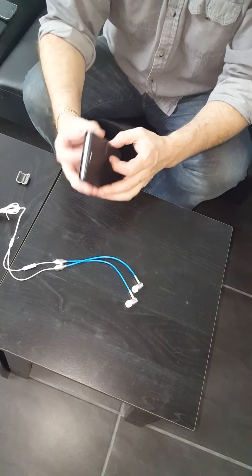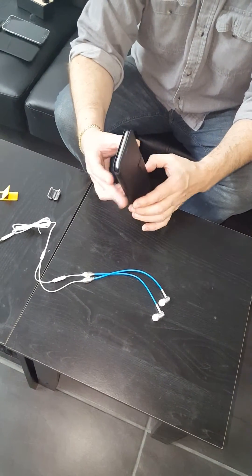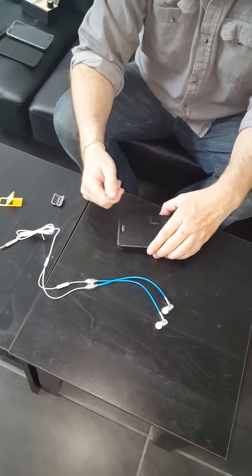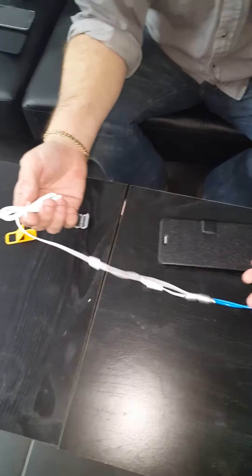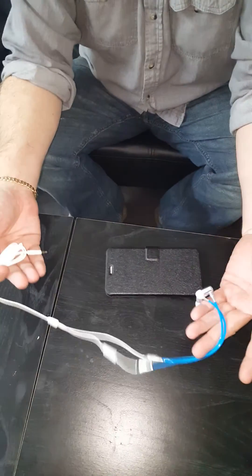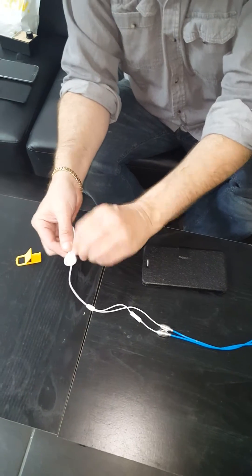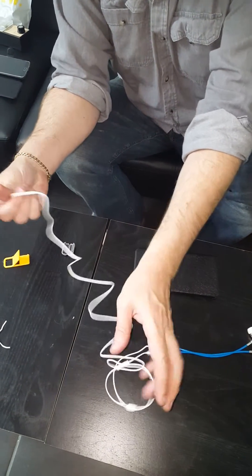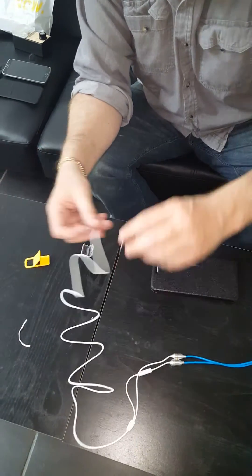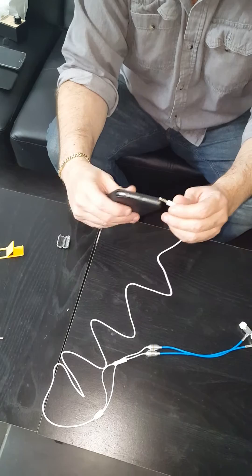We've demonstrated the effectiveness of how well the case blocks radiation in other videos — please check them out. Now let's look at the pieces that come in this kit. We have an air tube headset. This utilizes distance, because basically when you plug a wire into a transmitter, that wire is going to act as an aerial — you can see that video on our site as well.